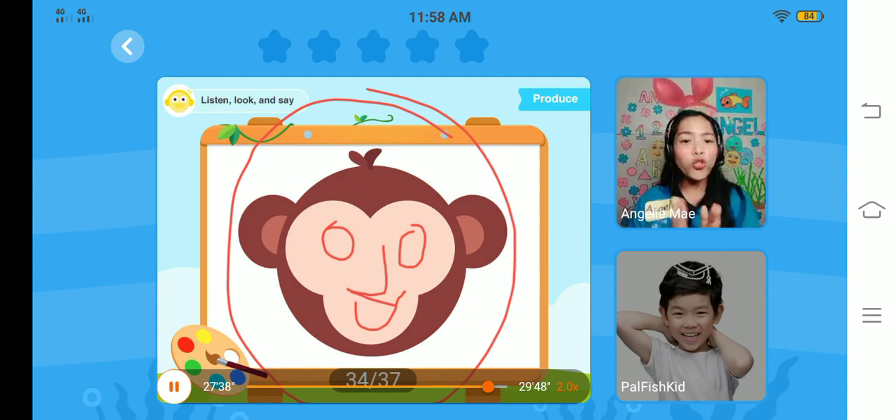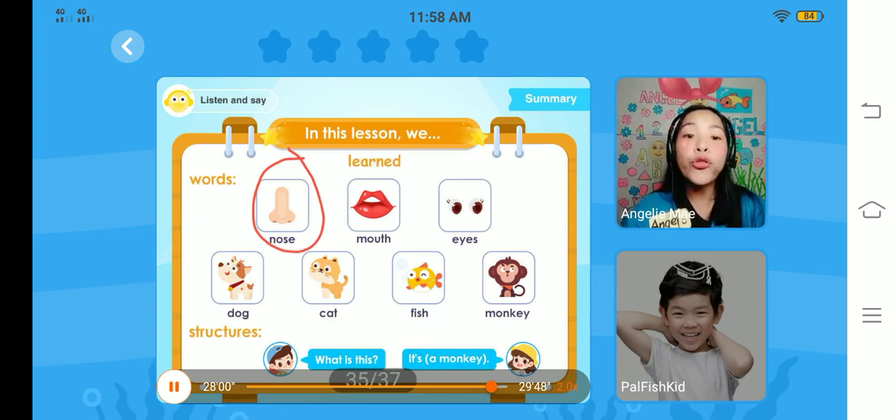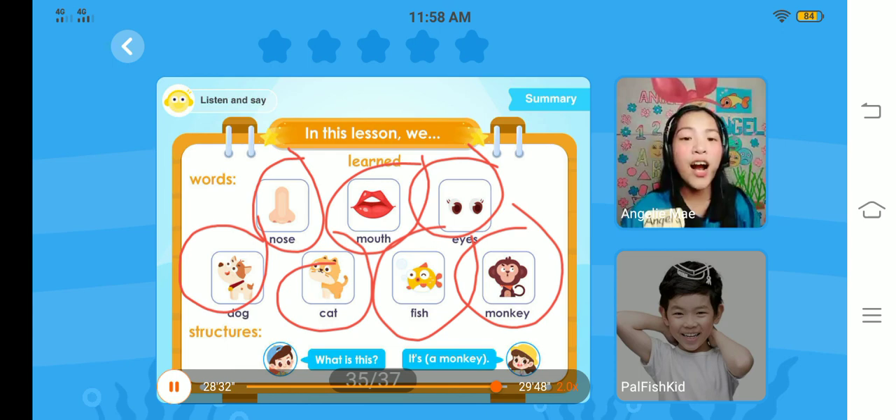You did great today, Sam. Congratulations. We learned some words and structures today. Let's review — you follow teacher and say, listen and say. We learned: nose — very good. Mouth. Great job, Sam. Eyes. Well done. Dog — oh, very good. Cat. Fish — oh, very good. Monkey — oh, awesome. Teacher will give you your fifth star today. Congratulations.